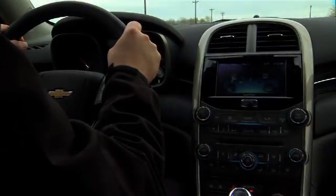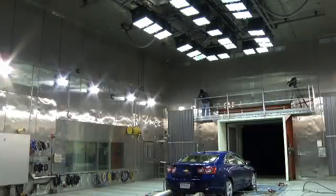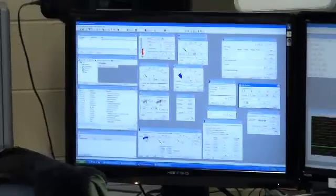We want a vehicle that's comfortable, we want a vehicle that lasts, we want a vehicle that's reliable, and a vehicle that's safe. So we take a look at all of the parameters — extreme heat, extreme cold — and make sure that the vehicle performs well on all of that testing.